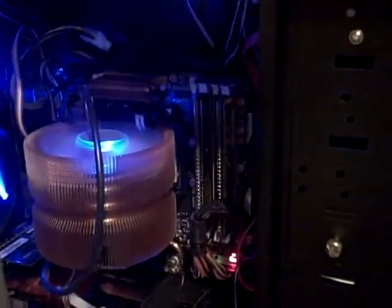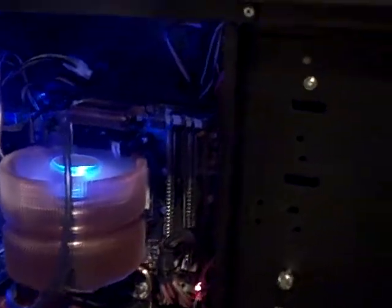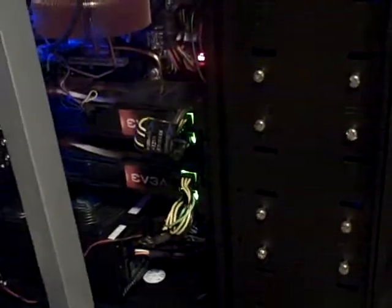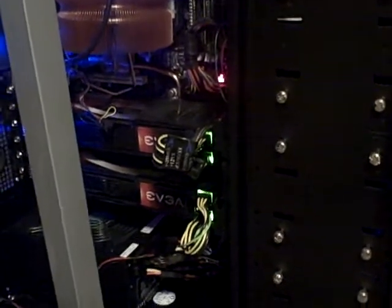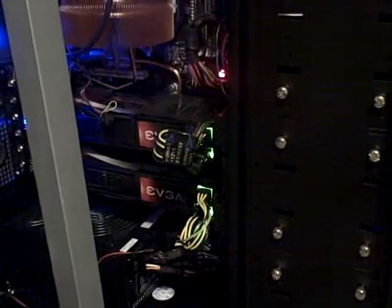I have 4 GB of OCZ DDR2-1066. I have two 9800 GX2s — those are great cards, completely awesome. It's all powered with a Silverstone 1200 Watt power supply, which is a lot of power.